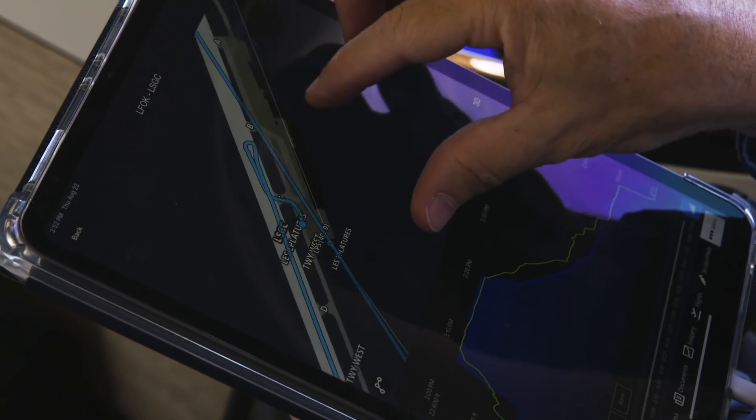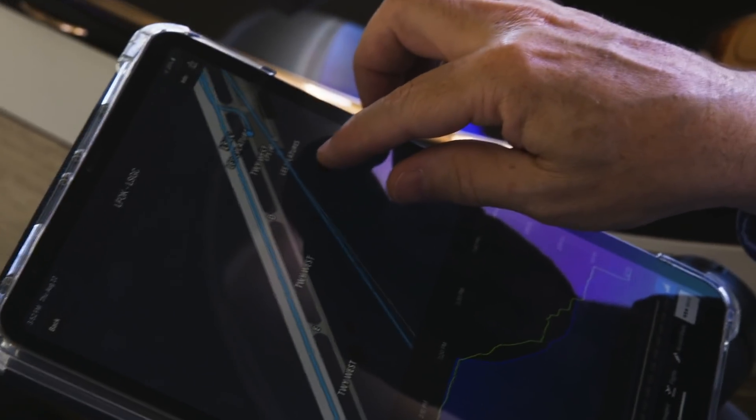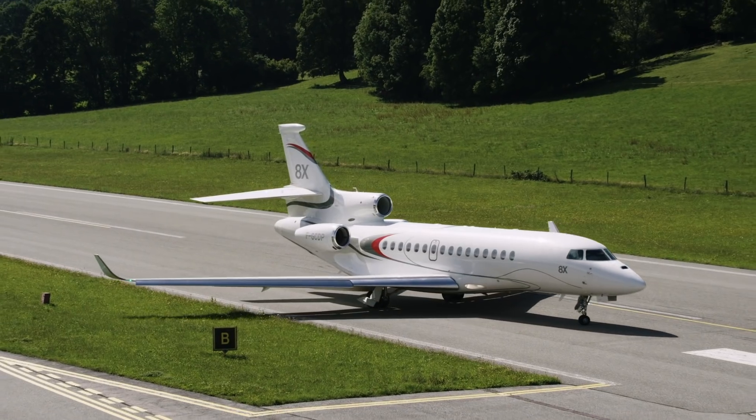Let's see — try and figure out how much runway we used. We didn't even use two-thirds of this 3,576-foot runway. Very remarkable performance in the Falcon 8X.